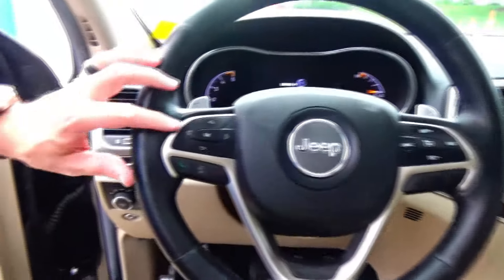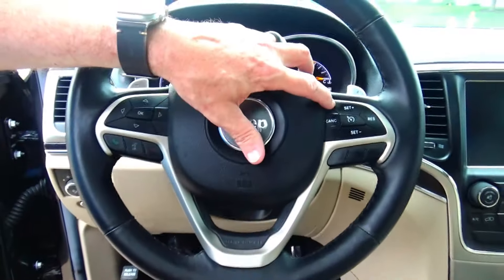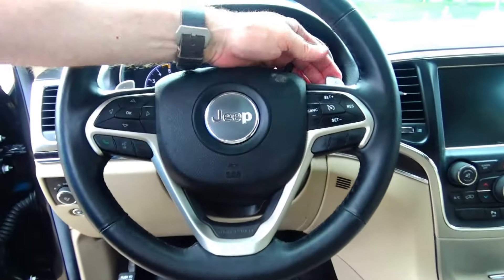On the interior you have driver and passenger side airbags, side curtain and side impact airbags, fingertip control for your information display, Bluetooth, cruise control, tilt steering, and paddle shifters for sport mode.